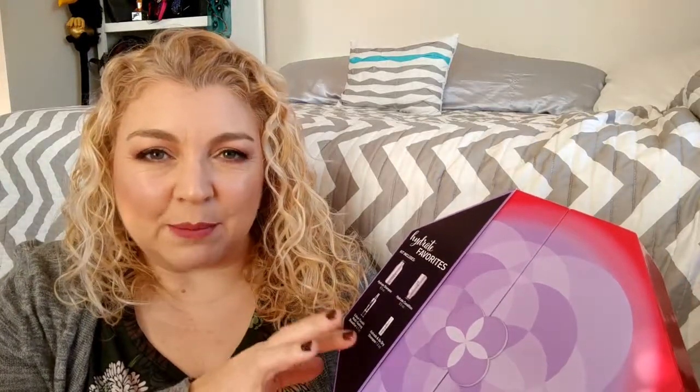I saw this kit and decided to splurge. I was introduced to Pureology a few years back by my hairstylist. In the kit we have the hydrate shampoo, hydrate conditioner, and the color fanatic multitasking beautifier — it's kind of like a leave-in conditioning spray, protectant, defrizzing — it does 21 things. And there's also a sample size dry shampoo.